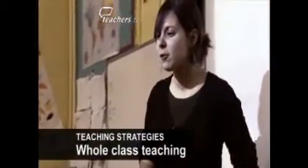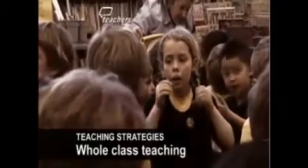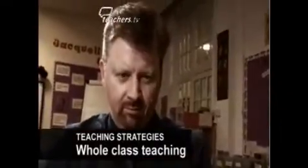Chloe Mercado uses different strategies to stimulate and motivate the whole of her Year 2 class at the beginning of a science investigation. AST Daryl Joyce then comments on Chloe's approach.